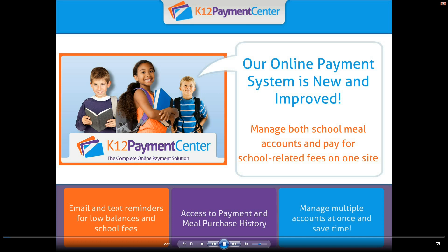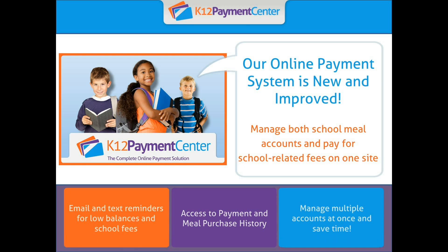Hey parents, great news! Managing your children's school payments just got a lot easier. Your school district's online payment system is now new and improved, making it your one-stop shop for all your school payments.